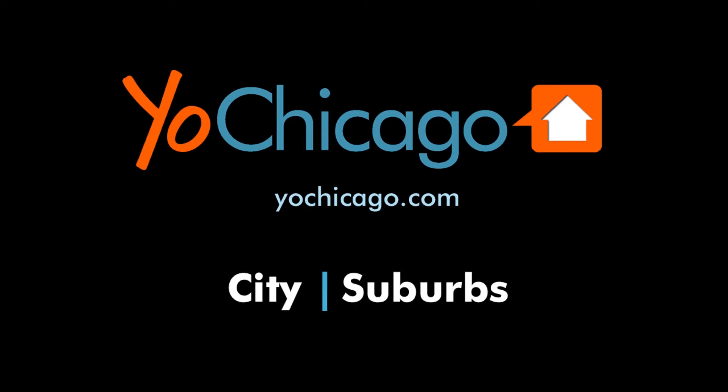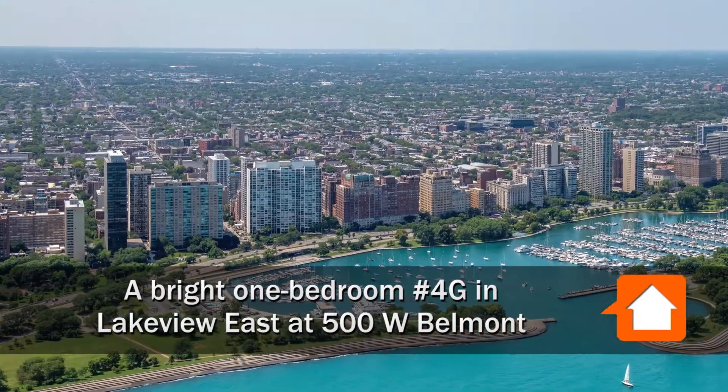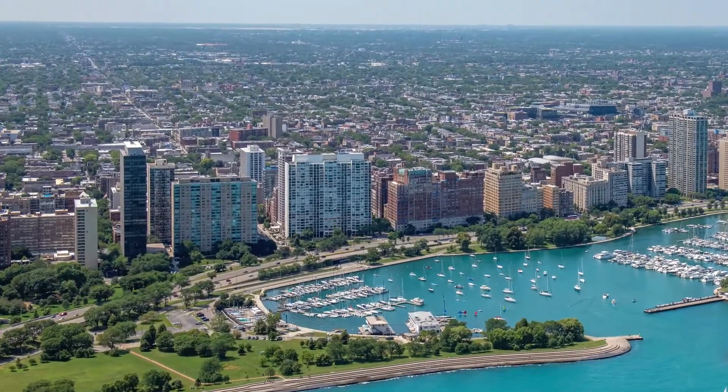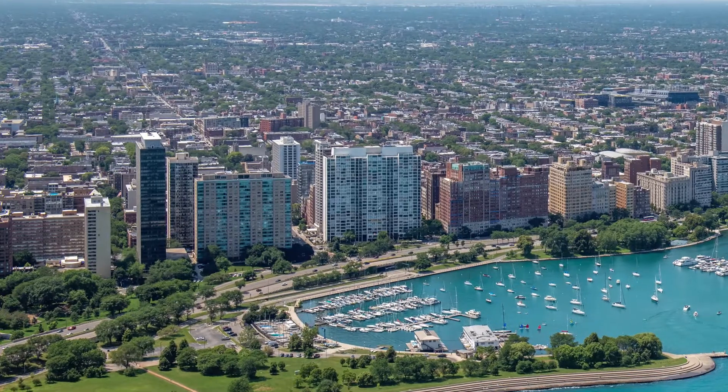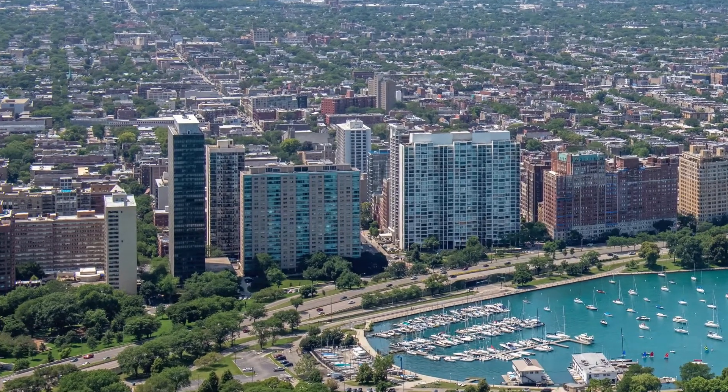This is Joe from YoChicago.com. I'm headed to the popular Lakeview East neighborhood, to a location that's just a half block west of Lakeshore Drive, for a walk through one of the apartments at 500 West Belmont.